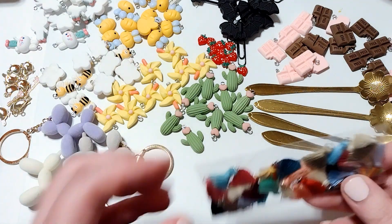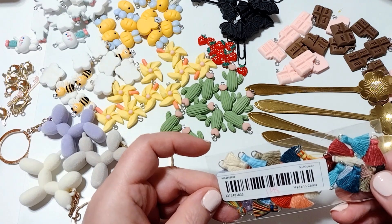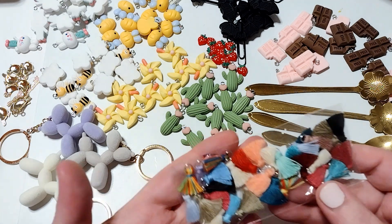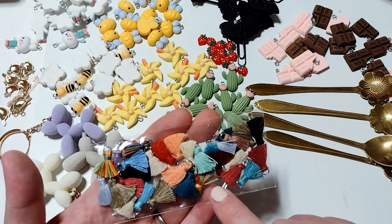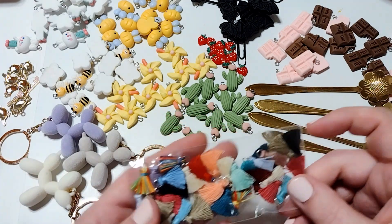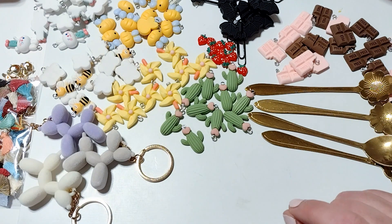I picked up these tiny little tassels. I love tiny tassel charms. This is the multicolor pack — it was $1.98. I'm going to leave them in the package because they're so tiny, but it's all different colors. These are great for putting on little banners and tiny embellishments that you make.